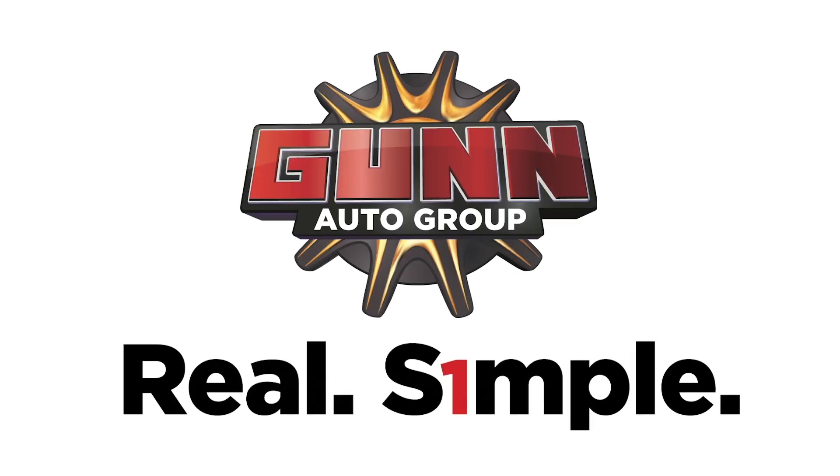On Location is presented by Gunn Automotive Group. Real. Simple. Driving Alamo Heights education.